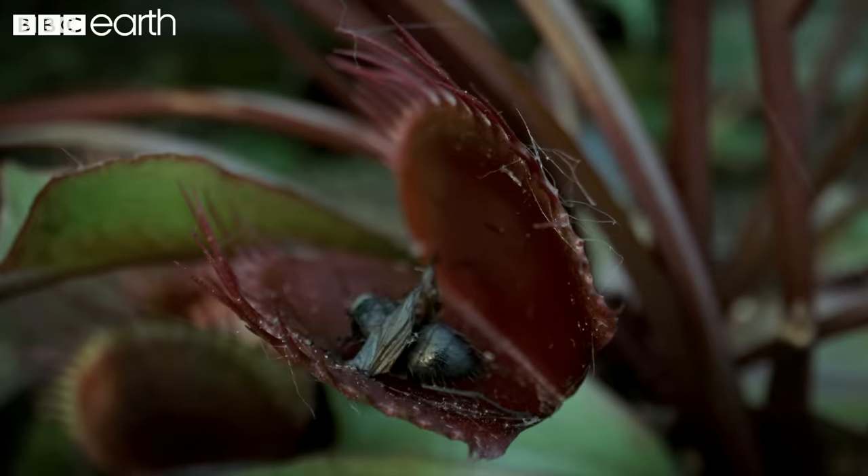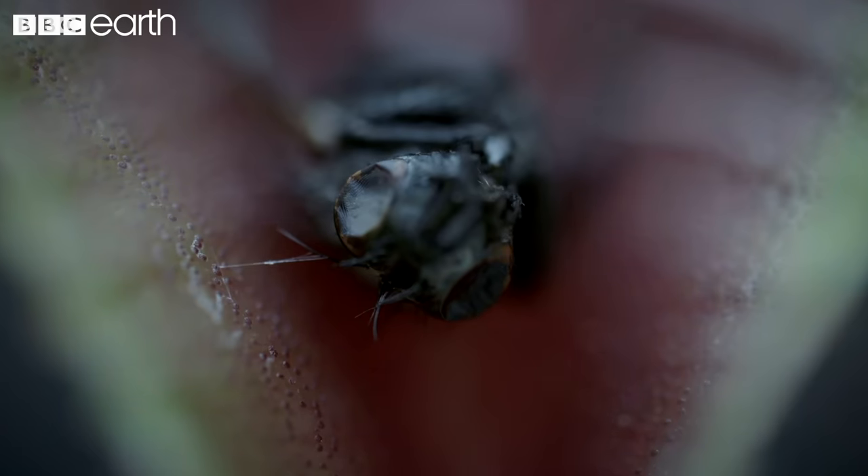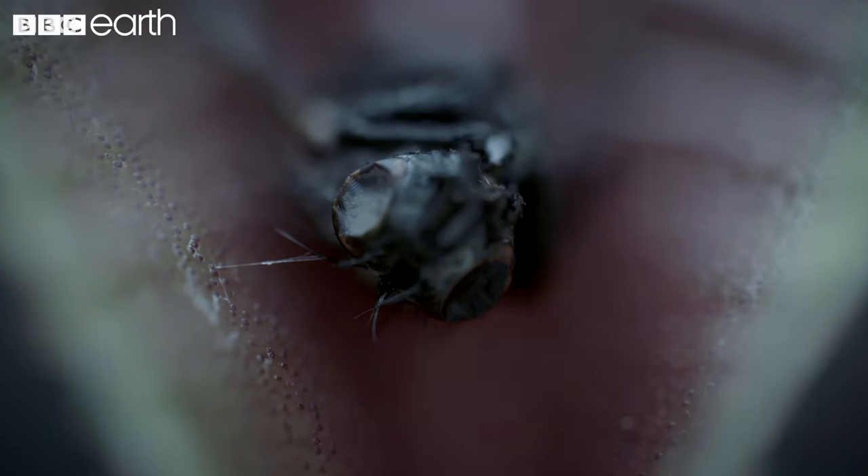About ten days later, the trap reopens, revealing the shriveled remains of this natural-born killer's most recent meal.